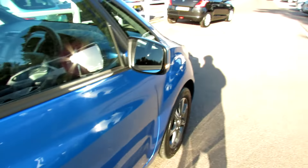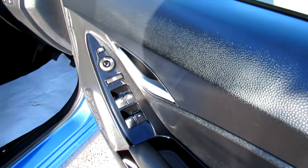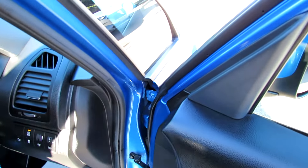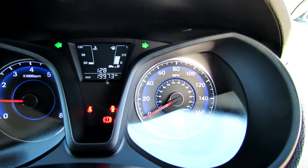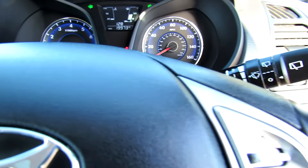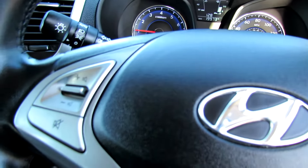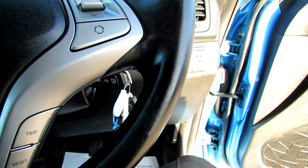Moving round into the front, we've got electric windows and also electric door mirrors which are folding as well. Our car has only done 19,900 miles so it's nice low mileage. You've got auto lights on this as well. You can control your media centre from here, we've got Bluetooth just down here and on this side we've got your trip computer.